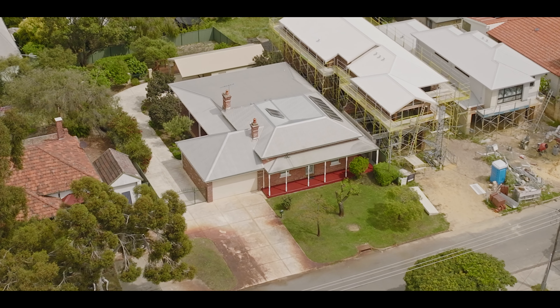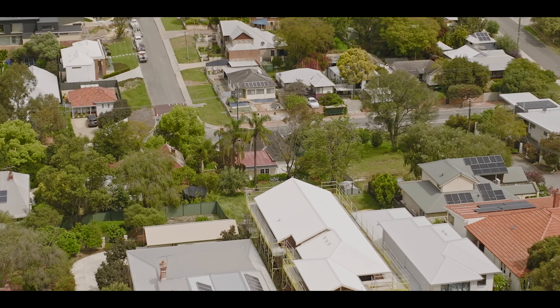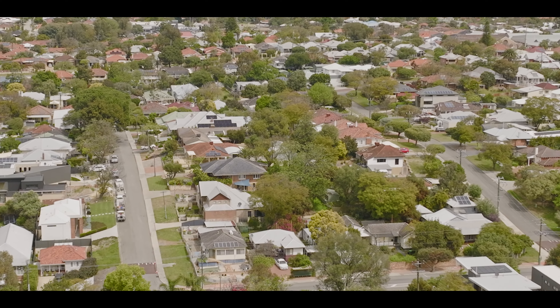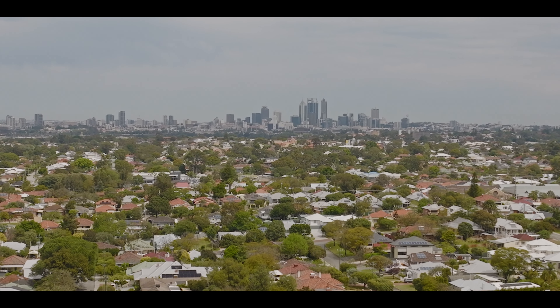Located in a highly sought-after area, the spacious family home is in proximity to schools, shopping, parks, and cafes. It's a mere seven-minute drive to the Perth airport and just 14.5 kilometers from the vibrant city of Perth.